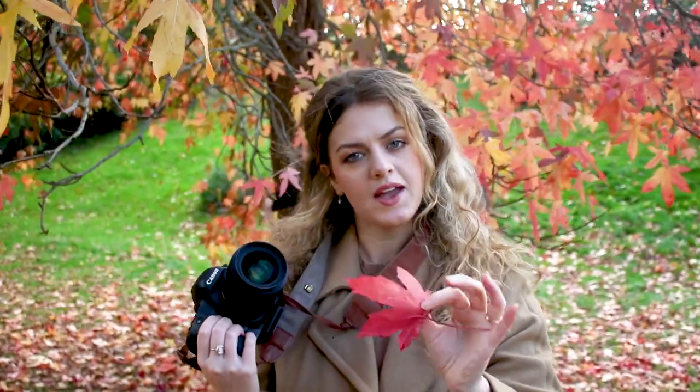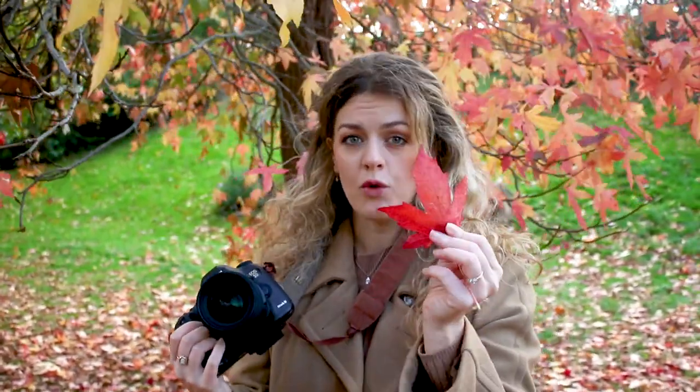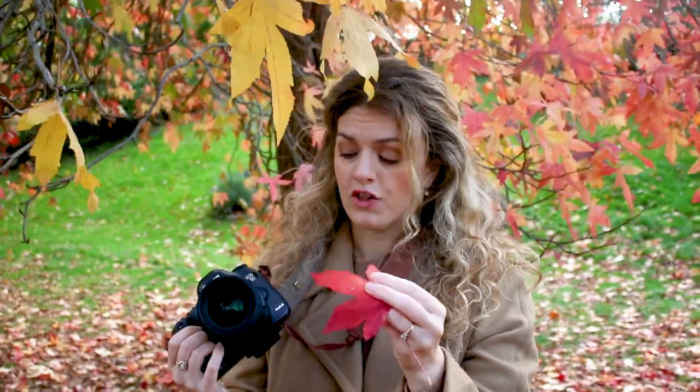Something that I like to do to add a little bit of bokeh is to have my lens at a very low aperture, so it's going to be at about 1.4. And then I hold something with lots of color right at the very edge of the lens, like this. It adds a slight little blur of color and a little bit of depth to the photo.